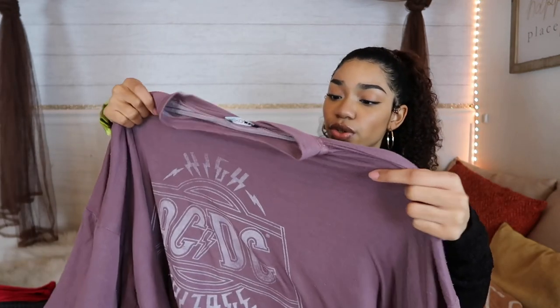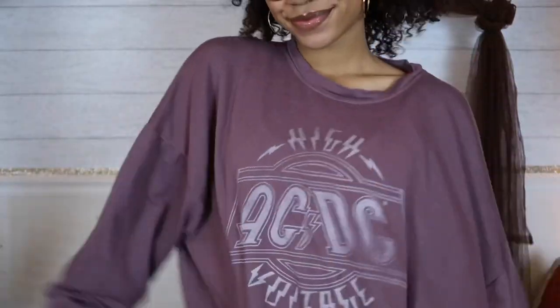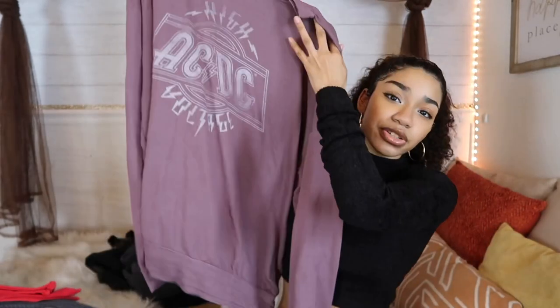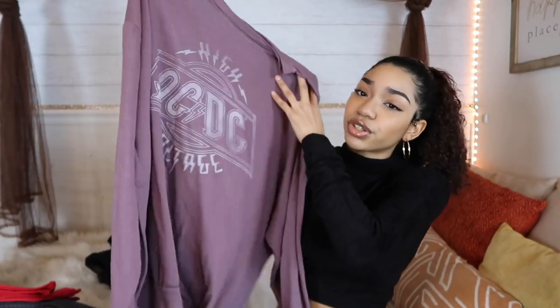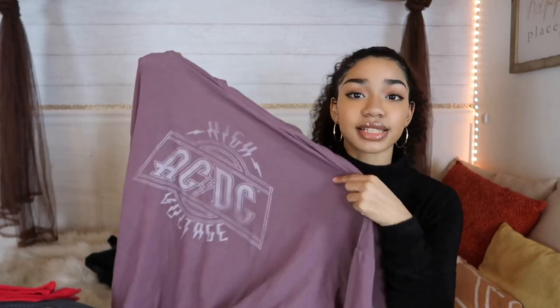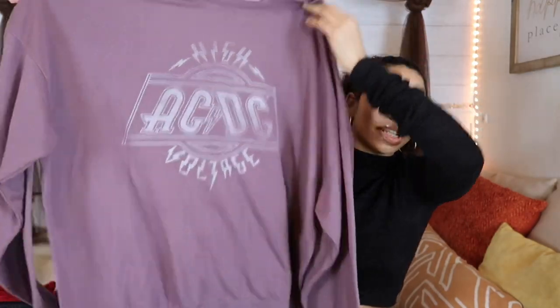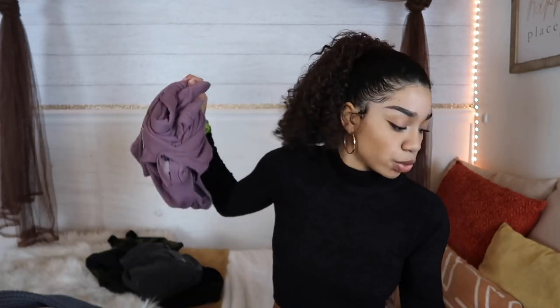Next we have this oversized sweatshirt — it's called the ACDC oversized sweatshirt and it's in a size small in purple. I saw this and I was like, this is the perfect lounge-around-the-house shirt. You could wear this with just some cute little shorts or leggings. They do come oversized so you don't even have to size up for that nice baggy fit. This sweatshirt was $29.99.